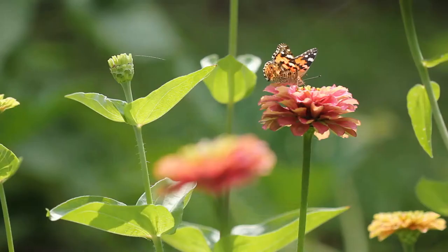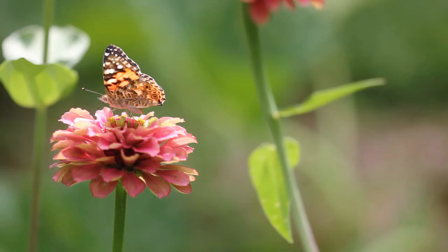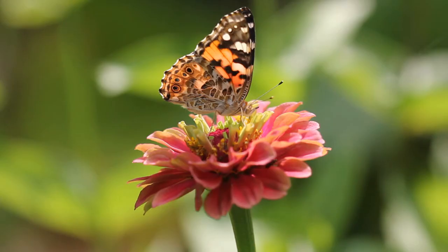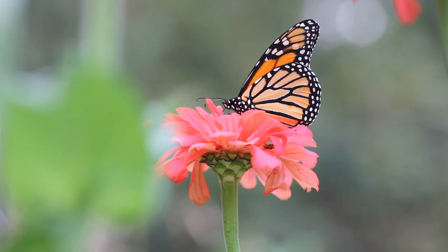Everyone knows what they are, but I can't talk about garden insects without mentioning butterflies. Butterflies are pollinators. They flutter around from flower to flower, drinking nectar through their long tongue. They may not be as good at pollinating as bees are, but they are so beautiful and I love to see them in my garden.